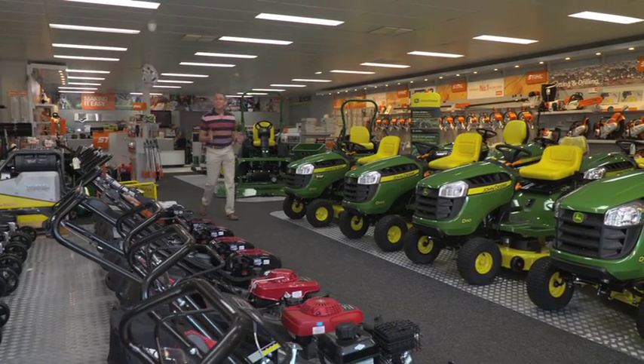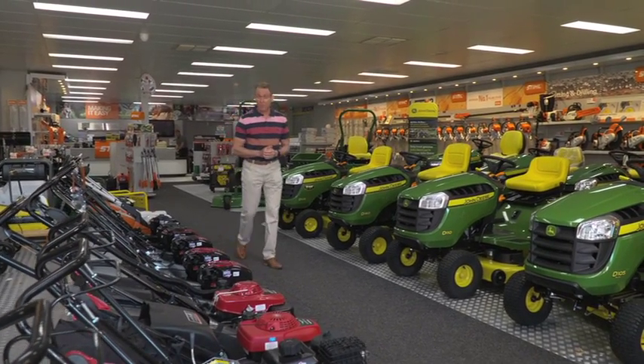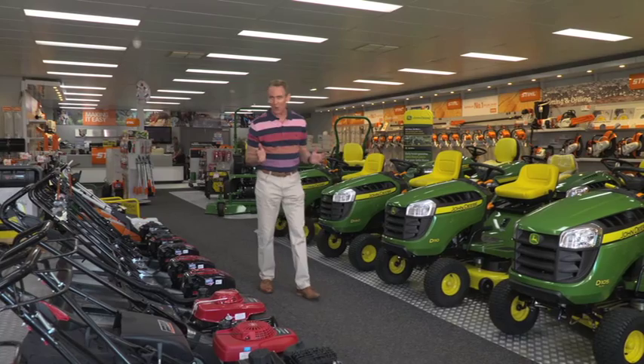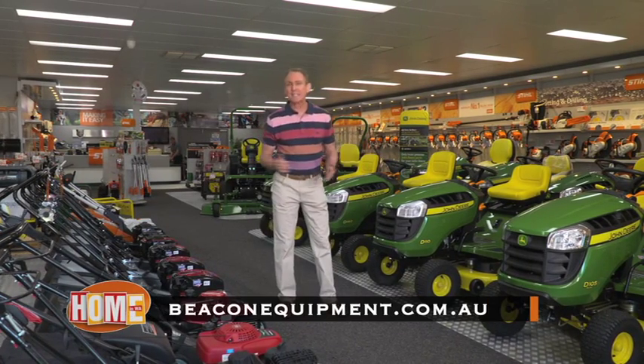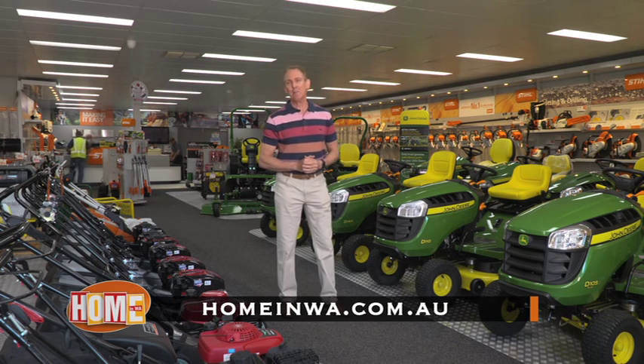Beacon Equipment have an amazing website — beaconequipment.com.au. You can even do all your shopping online. They've got all of the pictures, details and even the prices. You can see this story again and get their details at homeinwa.com.au.